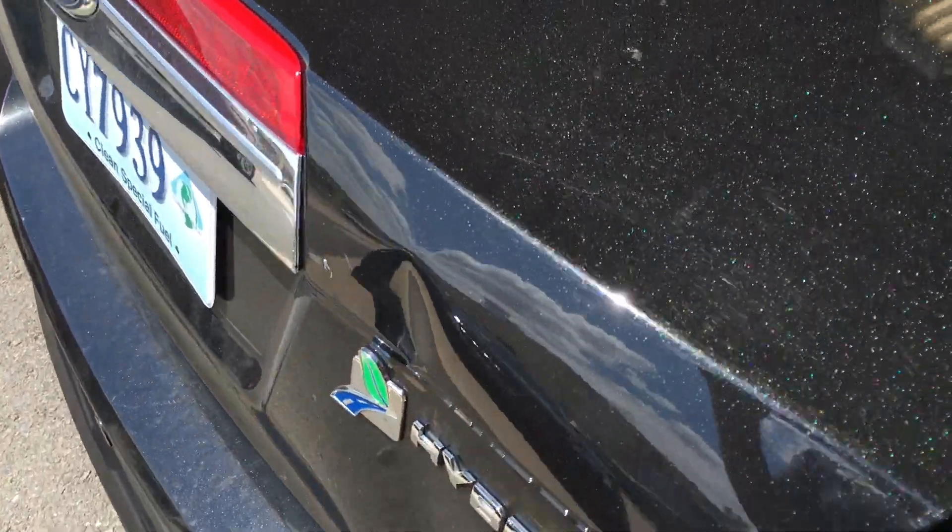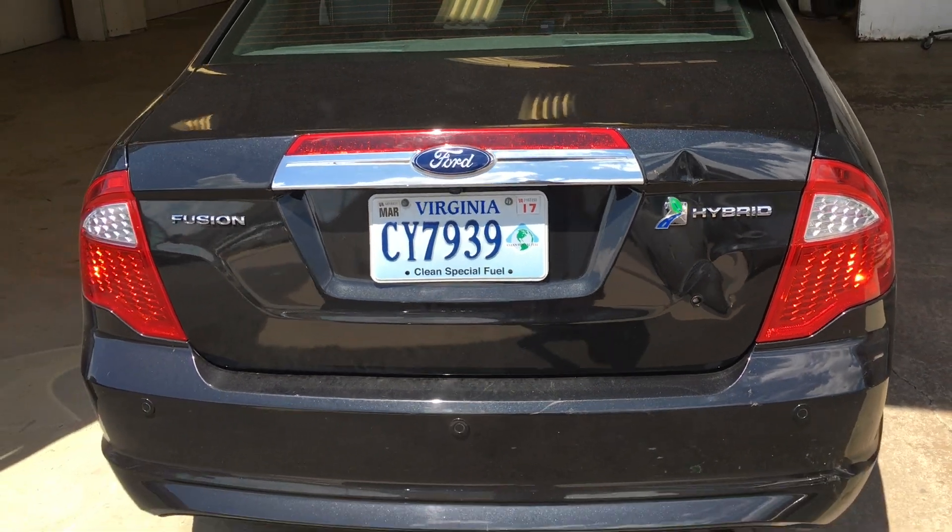A lot of people ask whether or not body lines can be fixed, or dents on body lines can be fixed, and the answer is yes as you'll see.